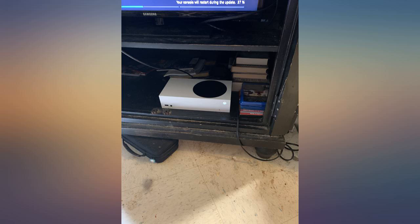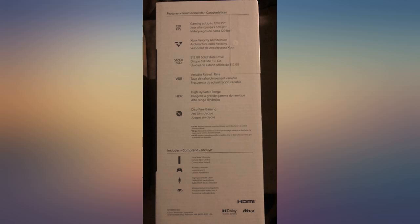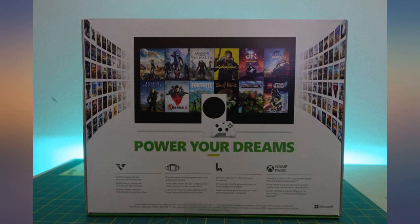The major downfall is the storage, or lack thereof. You can have like 3 titles stored before taking up all your space. The aftermarket memory card will be a must if you plan to use this as your only console. I'm using my USB storage for now for my Xbox One games.